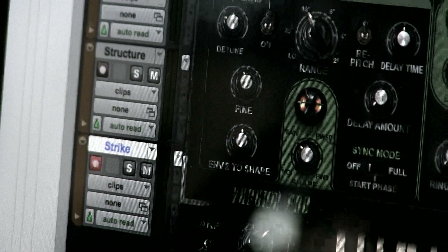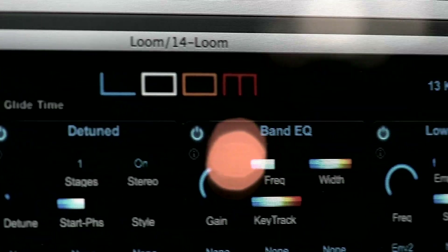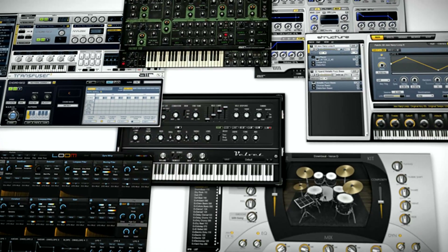The two new instruments we're talking about are Vacuum Pro and Lume. Vacuum Pro is a subtractive synth engine with vacuum tube emulation. Lume is an additive synth engine in a modular environment. One of the great features in all these instruments is just the presets — they cut your production time in half and they sound amazing.